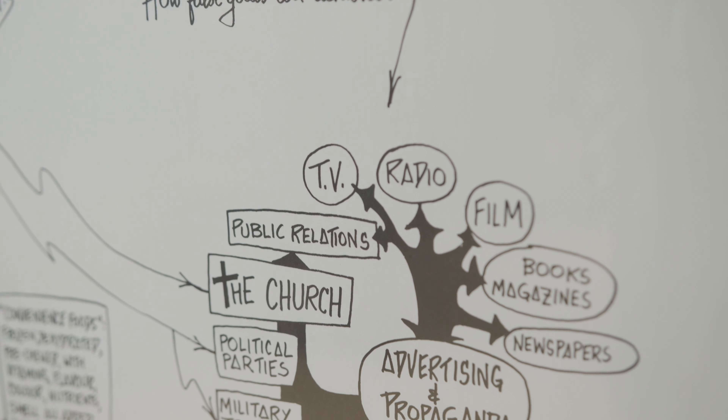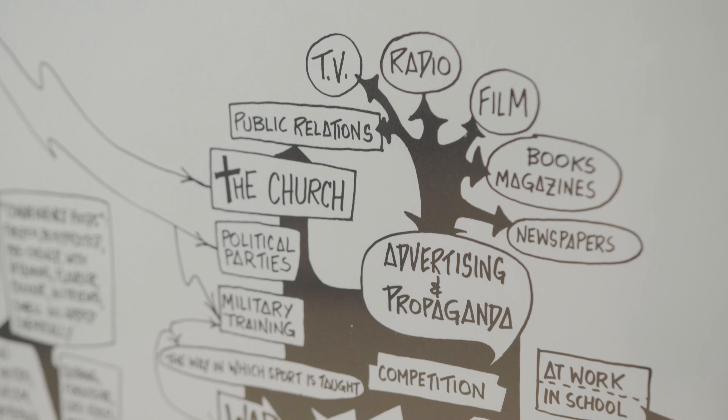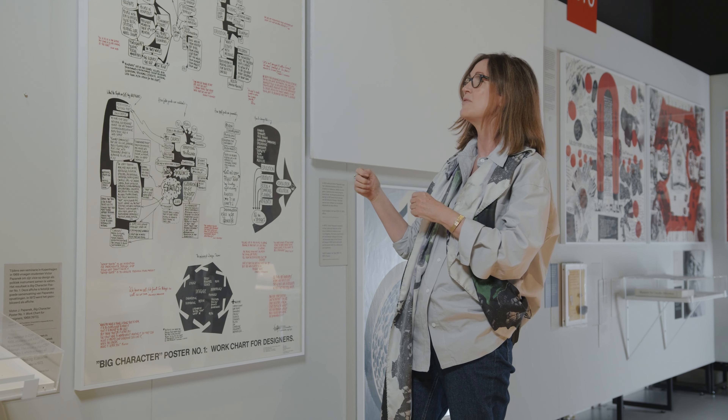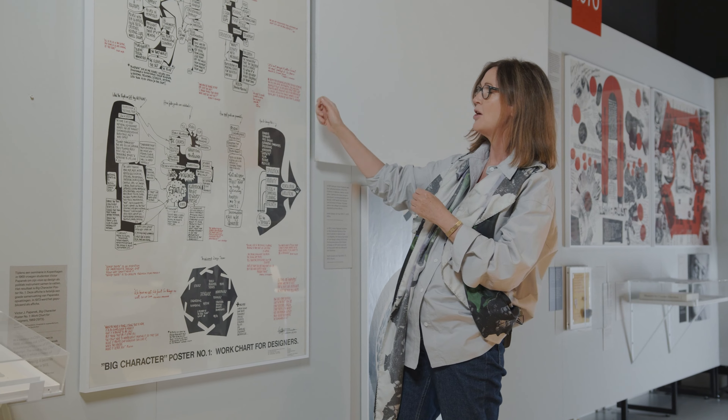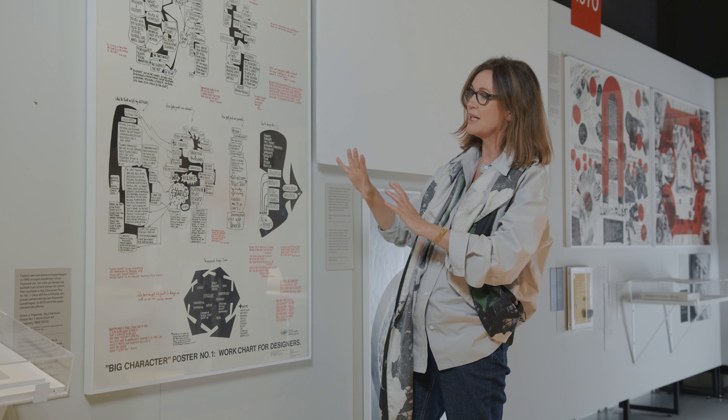It was very much a cult object, and if you look at it, what's interesting is it's very interactive — he designed it with students. He asked them what is the politics of design, and as they spoke he would write up on the board. This is his own handwriting and his own design, and then it became this manufactured poster.